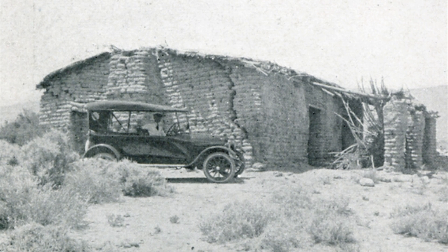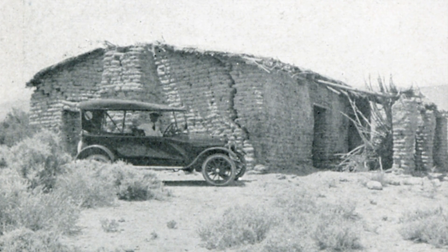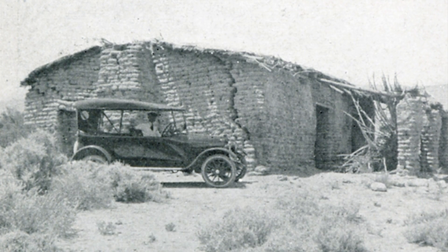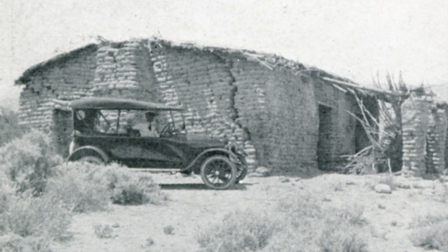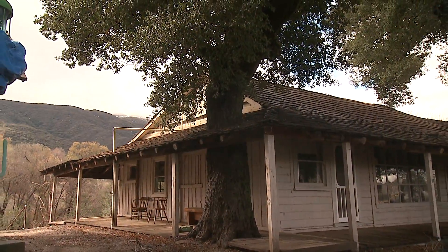Vallecedo is also unique because it's made of sod, and most people look at it and think it's an adobe building because we have so many adobe buildings. But as far as we can tell, it is the only standing sod building in California. So from an architectural point of view, it's also unique.